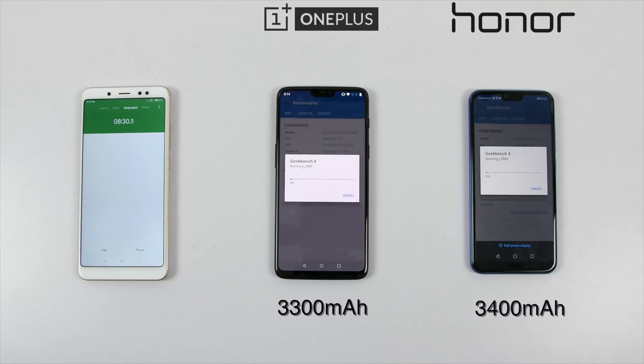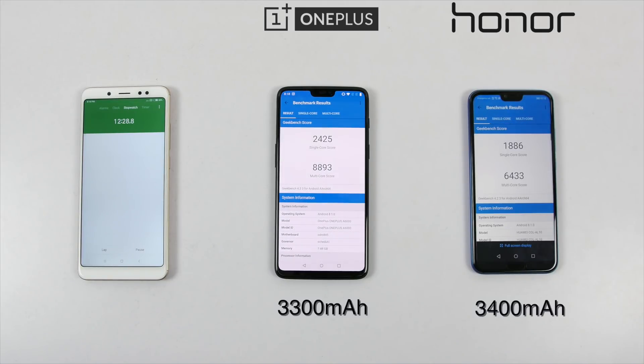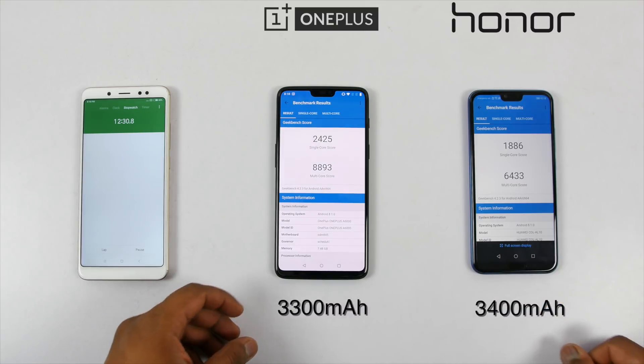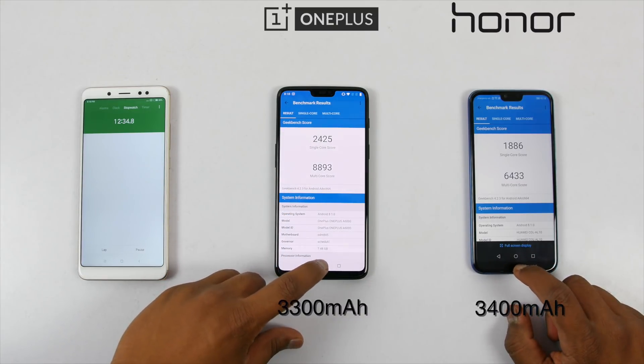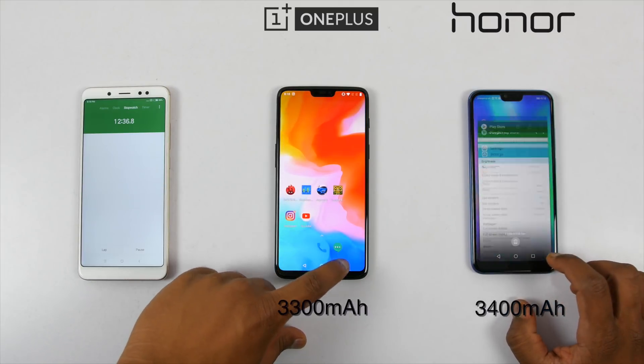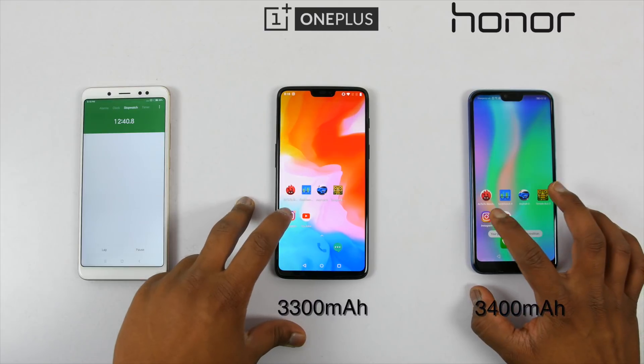Now it's time to run Geekbench 4. After almost 5 minutes, scores are here again and you can see OnePlus 6 again managed to score really well compared to the Honor 10. Now let's open Instagram and play videos for at least an hour, after which we will check the battery drop since initial battery drop was not very significant.